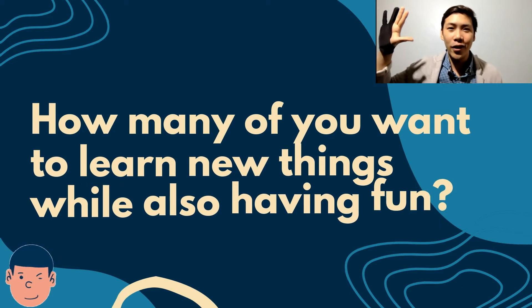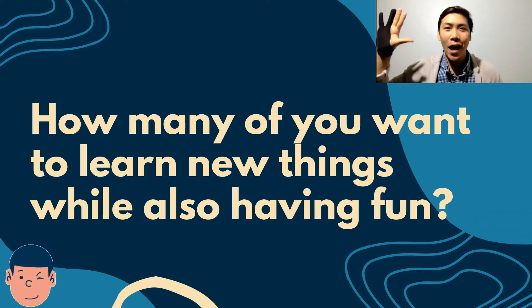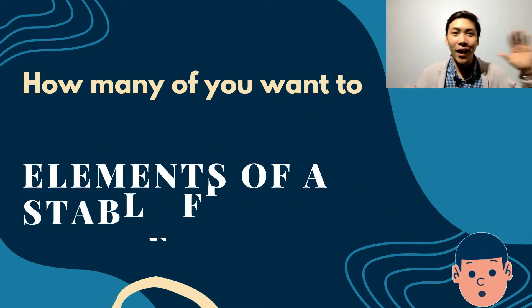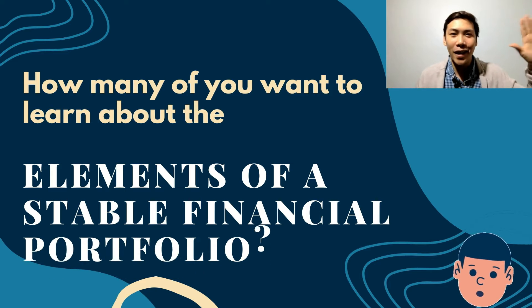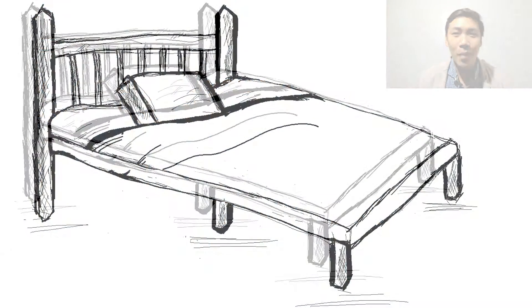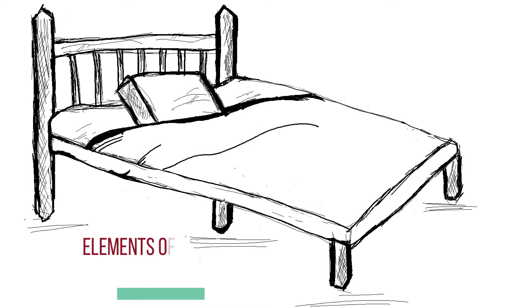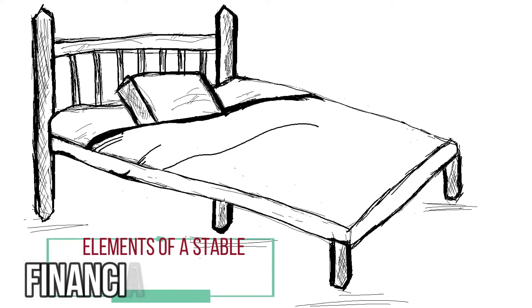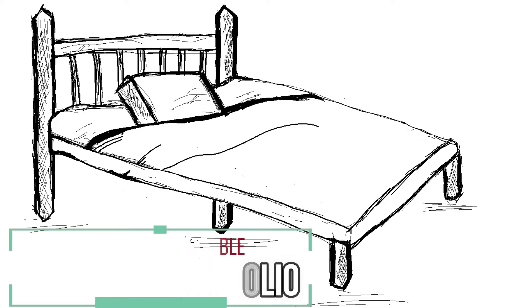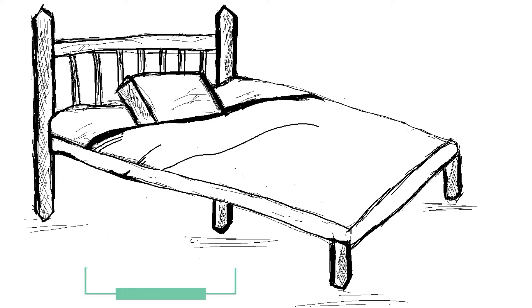How many of you want to learn new things while also having fun? And how many of you want to learn about the elements of a stable financial portfolio? You guys are in for today because we are going to talk about the elements of a stable financial portfolio. So grab your pens, grab your pencils, and get a piece of paper because we will be drawing while learning and having a lot of fun today.